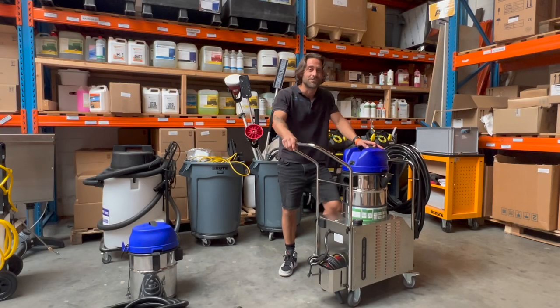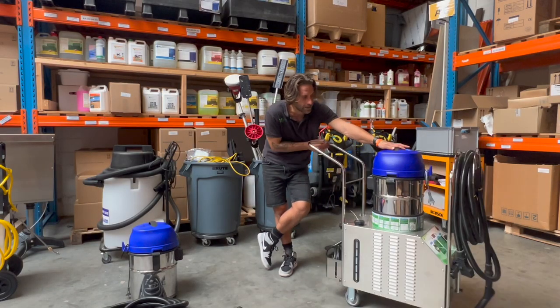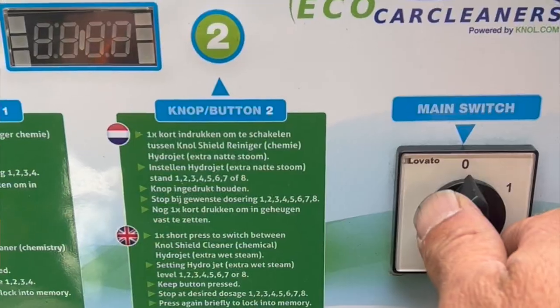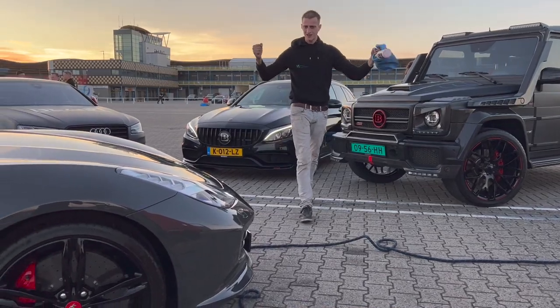It's available now for 3,400 euros ex-VAT. Here in Holland — Dutch made, Dutch quality — the Green Steamer 9, the first electric car steamer in the world. So proud.